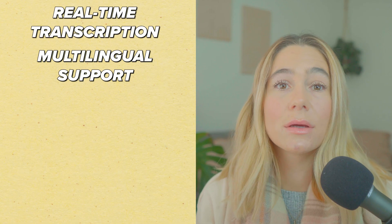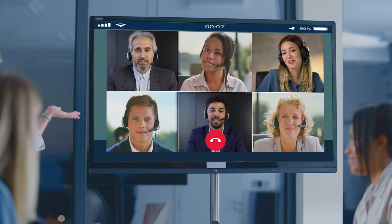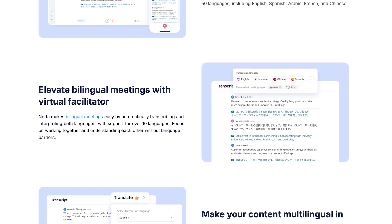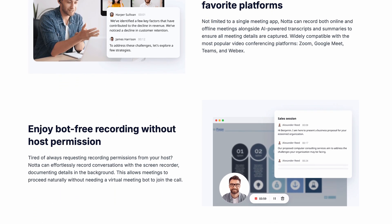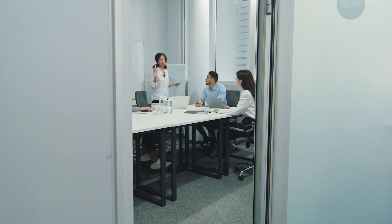Multilingual support. If you work with teams or clients from around the world, Noda AI has you covered with support for over 100 languages. Whether you're attending a conference with international speakers or collaborating with global partners, Noda AI ensures accurate transcription no matter what the language. Seamless integration with platforms — Noda AI integrates directly with tools like Zoom, Google Meet, Microsoft Teams, and WebEx. This means your meetings can be transcribed automatically without requiring extra steps or third-party software. It's a seamless way to stay organized, especially if you attend multiple meetings daily.